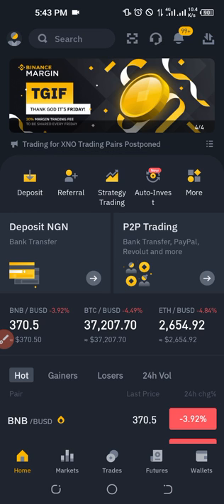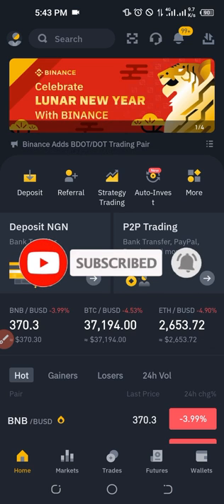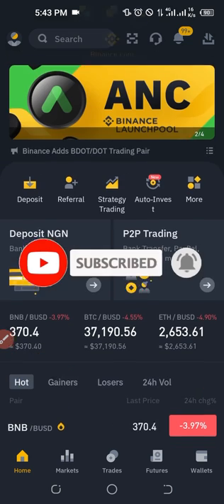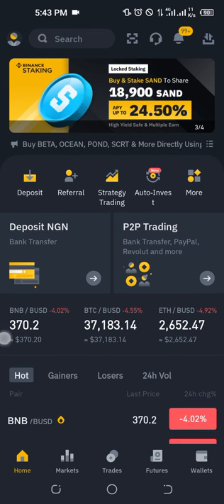To be able to do this you need an account with Binance. If you don't have an account, the link will be in the video description to sign up. Once you log into your Binance app, there are basically two ways to access the Binance P2P trading platform.